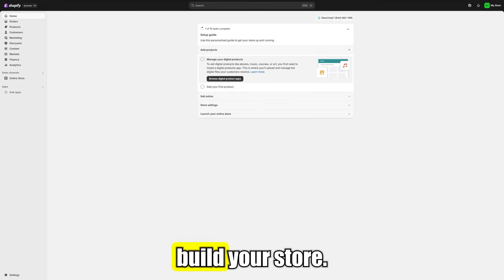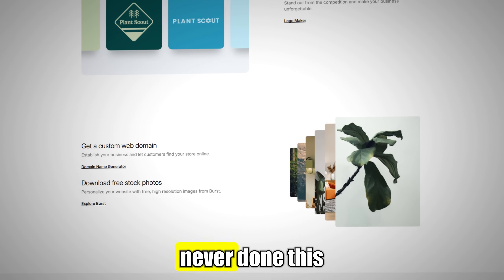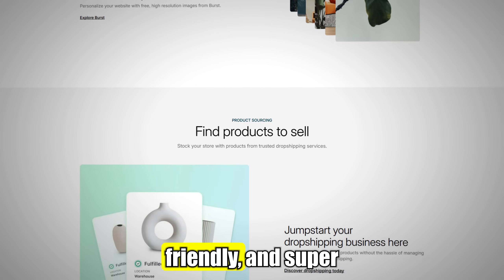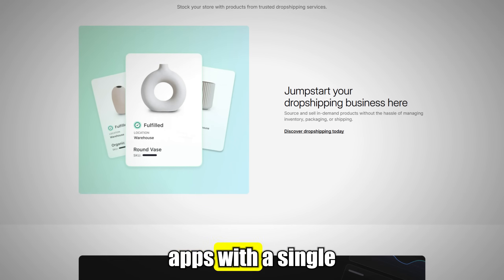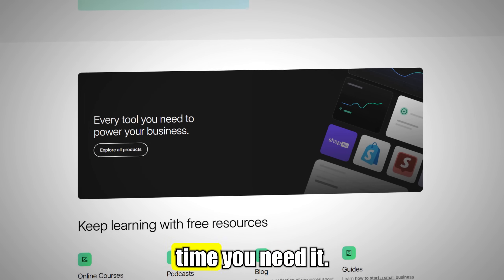Now it's time to build your store. The builder is drag and drop and really easy to use, even if you've never done this before. The dashboard is clean, mobile-friendly, and super intuitive. You can also install apps with a single click, and Shopify's support team is there to help anytime you need it.